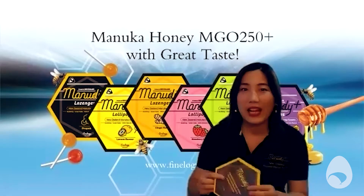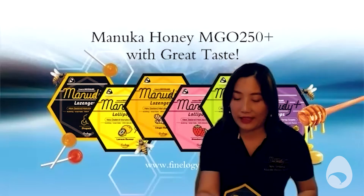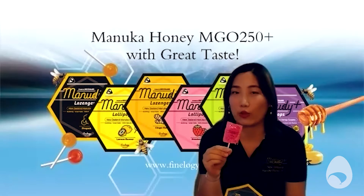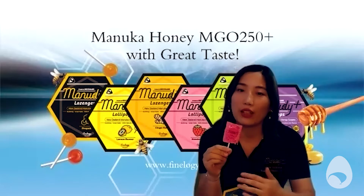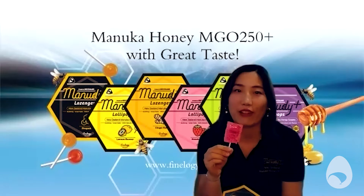Yes. I think the most important thing for our products is we've got 10% manuka honey. And the manuka honey grade is MGO 250 plus, which currently is kind of the highest in the market. So we've got more honey and ginger, so the taste is quite good. So when you're tasting one of these lollipops, you're actually getting not just good honey, but a good quantity of honey per lollipop or lozenge. That's right.